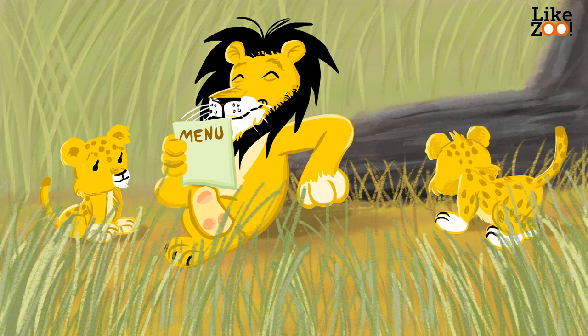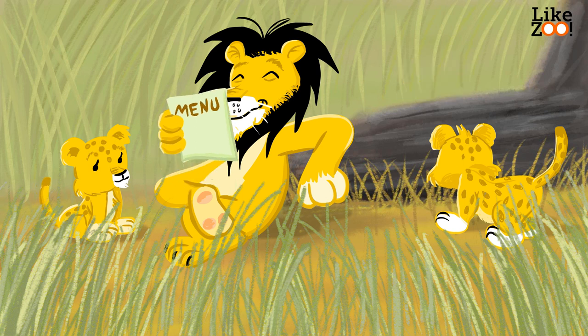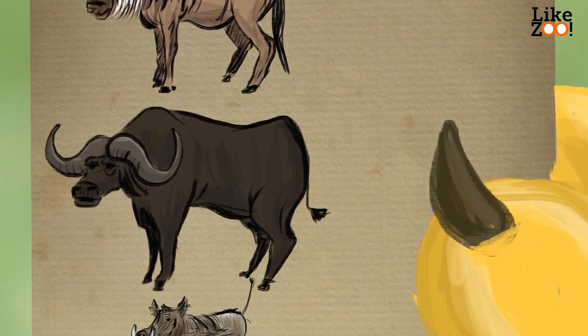Lions live in groups called pride. The lion protects the female lions and cubs. Lionesses do most of the hunting, while the lion watches over the cubs. They hunt for zebras, wildebeest, buffalo, and warthogs.